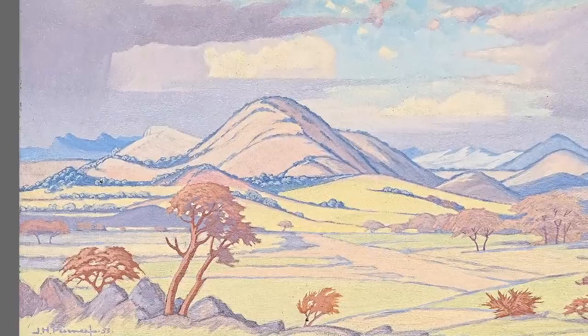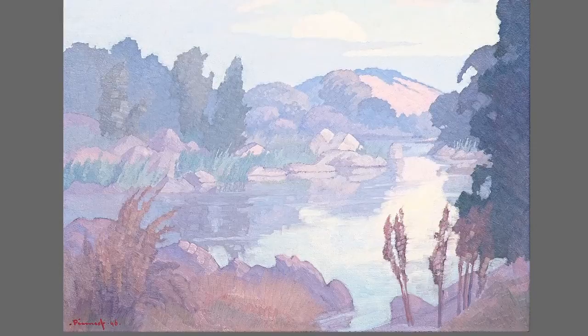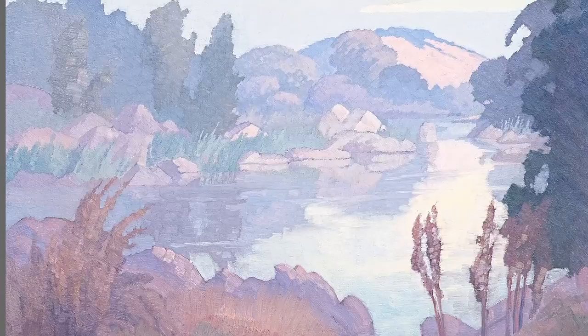And then the last lot in the sale, Lot 220. This one we do know is in the Kruger National Park because he inscribed in his own hand on the reverse — it's the Sabi River in the Kruger National Park. And again, a striking, striking example.